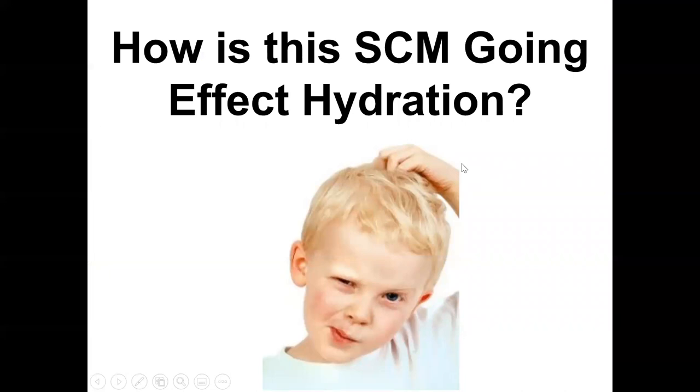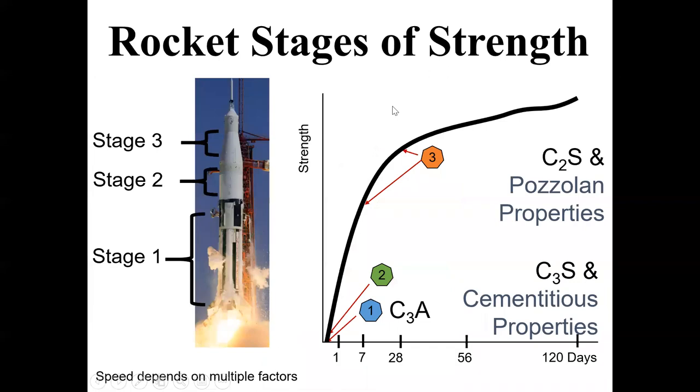We'll talk a lot more next time about hydration, but I want to give you a little glimpse into Wednesday's lecture. Probably the most important property in concrete is strength. How do you get your strengths? That depends a lot on your cement, your water-to-cement ratio, the SCMs that are used — there's a lot that goes on.